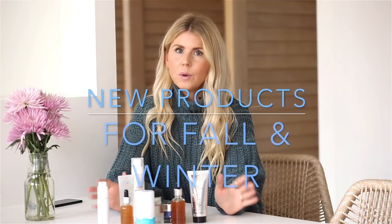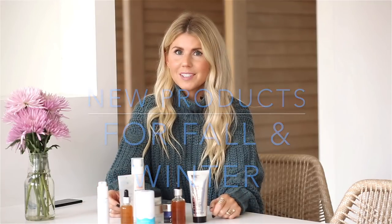Hey guys, it's Lisa from Salty Lashes. Today I am sharing a few of my favorite products now that summer is over, fall is here, and winter is right around the corner — when it's time to adjust our skincare, add a little bit more hydration, and make sure we're exfoliating properly. So today I'm sharing a few of my must-haves for fall and winter.